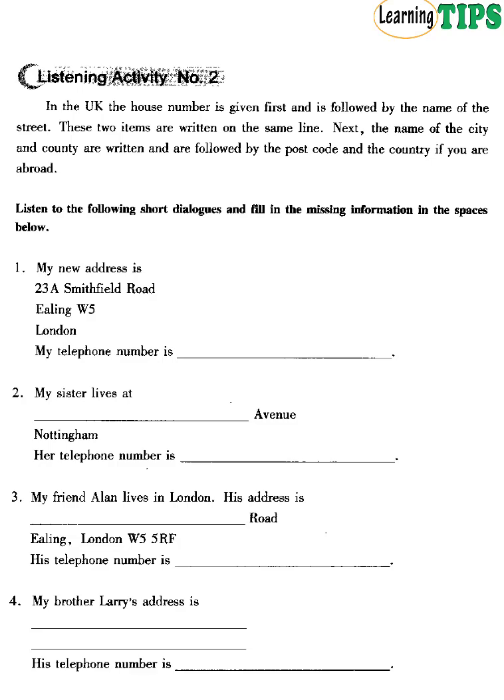Listen to the following short dialogues and fill in the missing information in the space below. 1. My new address is 23A Smithfield Road, Ealing W5, London. My telephone number is 71840-2146. 2. My sister lives at 27 Greenford Avenue, Nottingham. Her telephone number is 602-579-5942.